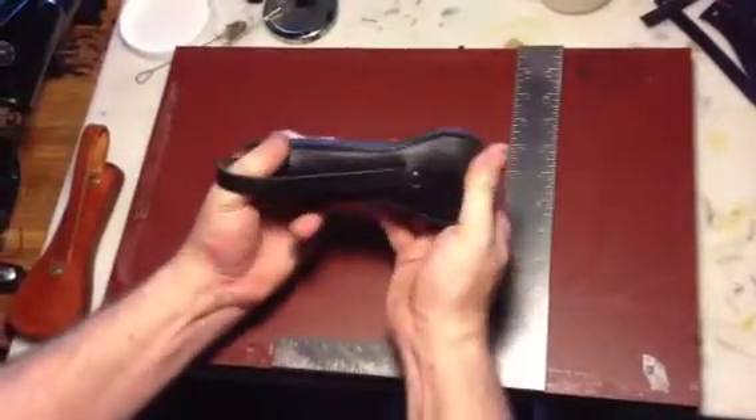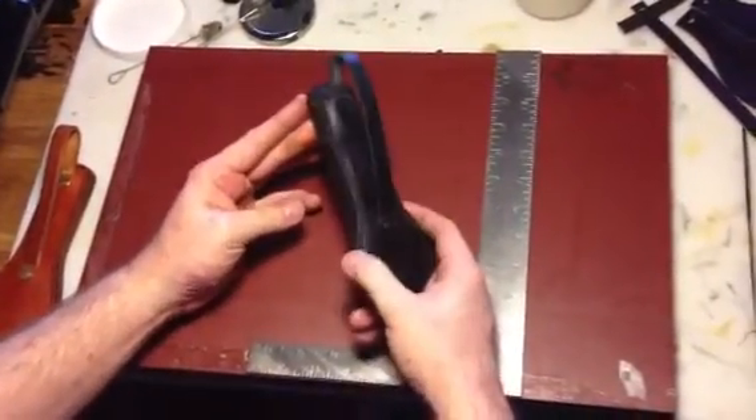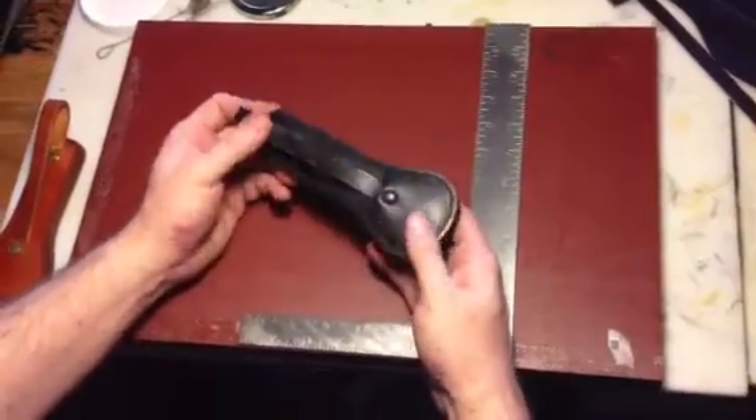This does not have any spring in it. As you can see, there is no bend in this whatsoever because of the steel, but it is a sturdy, solid construction and easy to conceal.